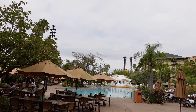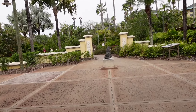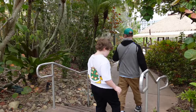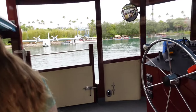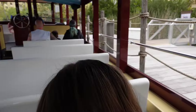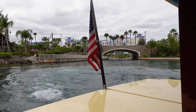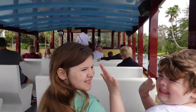We were headed over to Islands of Adventure for Vanessa to ride the Hulk for the first time. You do have to go through security before you get on the water taxi, and then it's about every 15 minutes or so that each one comes. At night they might run more water taxis because of park closing. Normally it's about every 10 to 15 minutes.